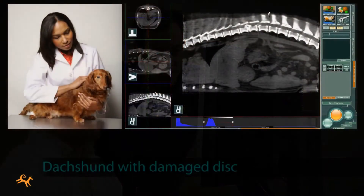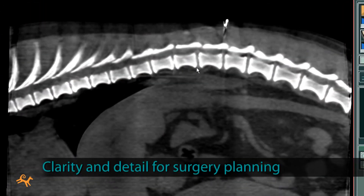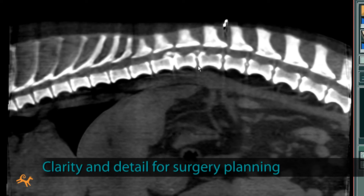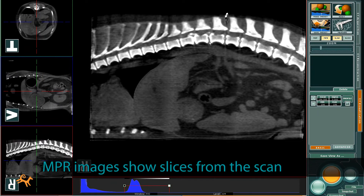For example, for a dachshund with a damaged disc, the clarity and detail of these Phydex images enabled the surgeon to immediately see which vertebra and discs were involved, the calcification, and the intrusion into the spinal canal. Right now, we're looking at the NPR display, which shows slices from the 3D scan.